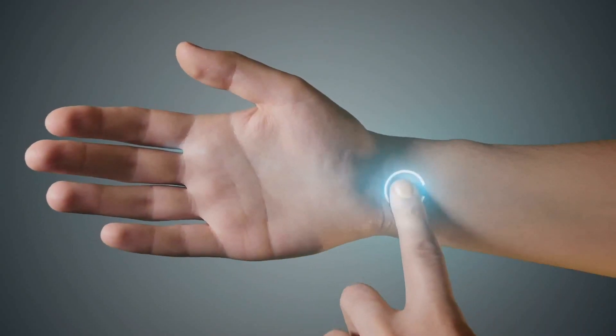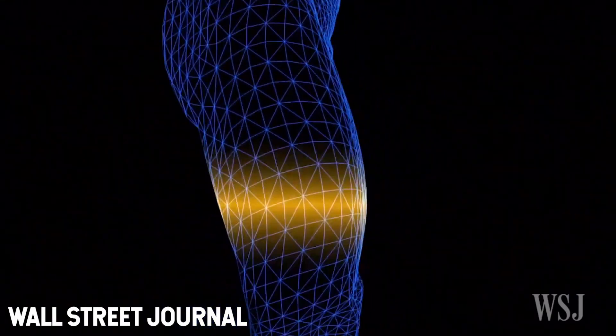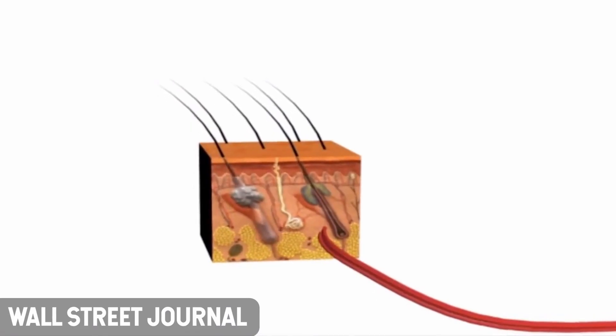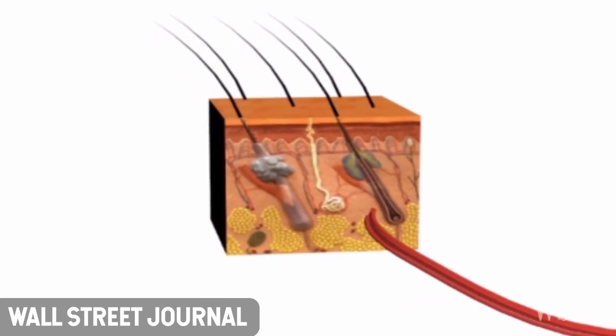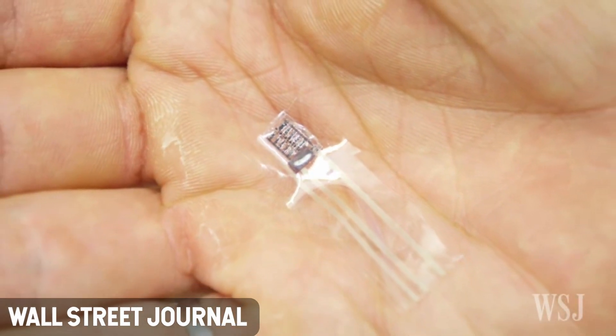Glasgow University scientists unveil artificial skin breakthrough. Prosthetic limbs with near-human levels of touch sensitivity could be developed after this technological breakthrough. The team from the University of Glasgow has developed artificial skin which mimics the nervous system and can learn from feeling pain. Experts say it could lead to the creation of a new generation of smart robots.